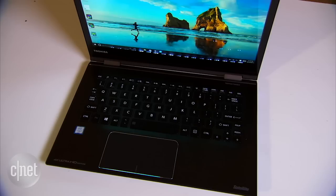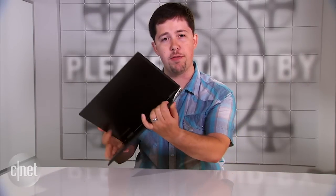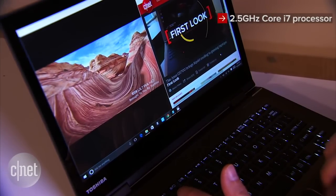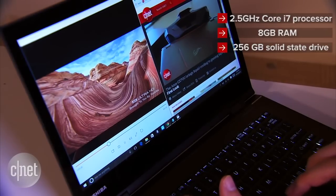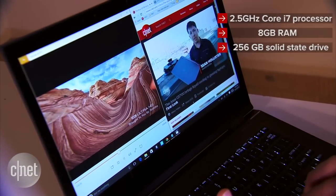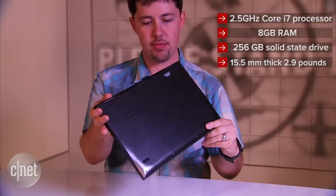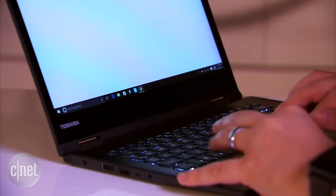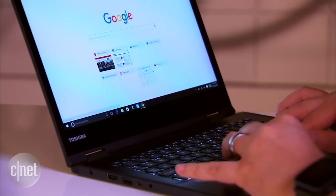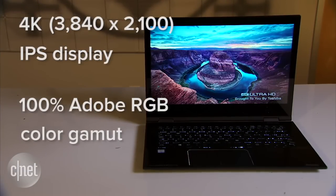It's a 12.5-inch laptop with a 4K screen — a nice thin, light convertible system that flips all the way around. This laptop crams a Core i7 processor, 8GB of memory, and 256GB of solid-state storage into an all-metal body. It's just 15.5mm thin and weighs about 2.9 pounds, on par with other thin and light laptops its size, only this one has a 4K screen that's been Technicolor certified.